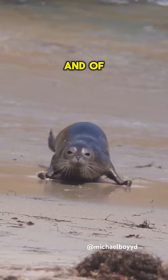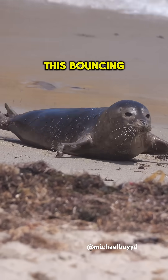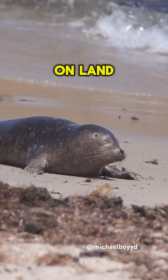Did you know that seals can bounce? And of course, this raises the question, why do they bounce? This bouncing that you're seeing is called galumphing, and galumphing is the unofficial word used to describe how seals move on land.